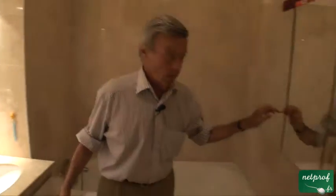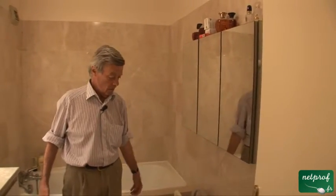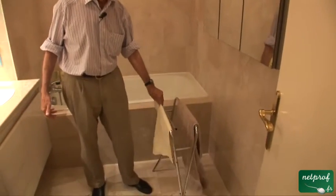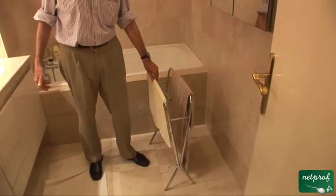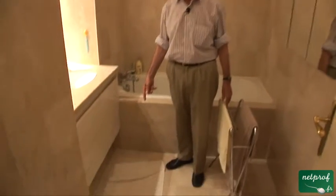Over here, you have a cupboard where we keep all of our shaving stuff and so on. This is a towel rack. And that is a bath mat.